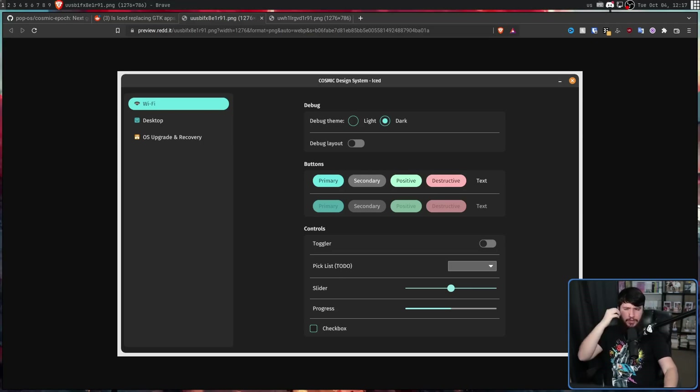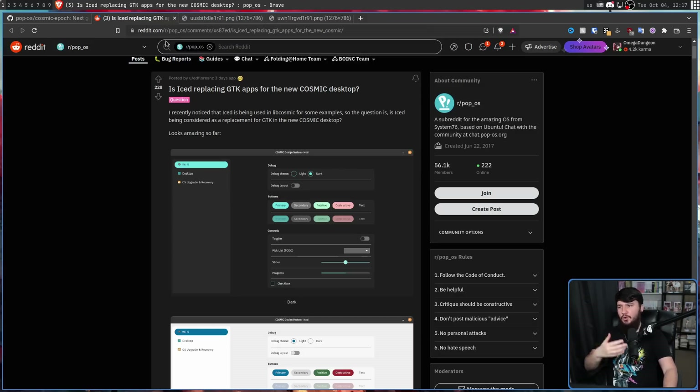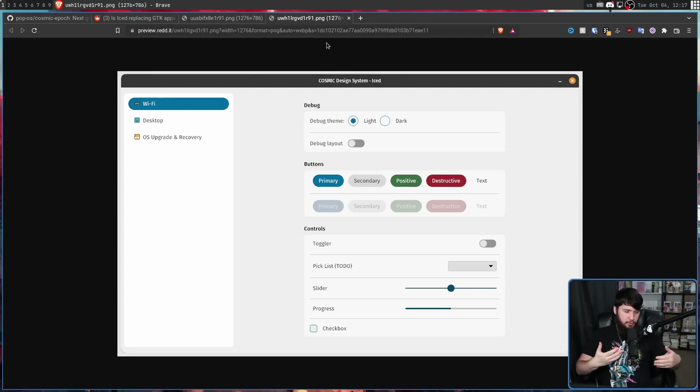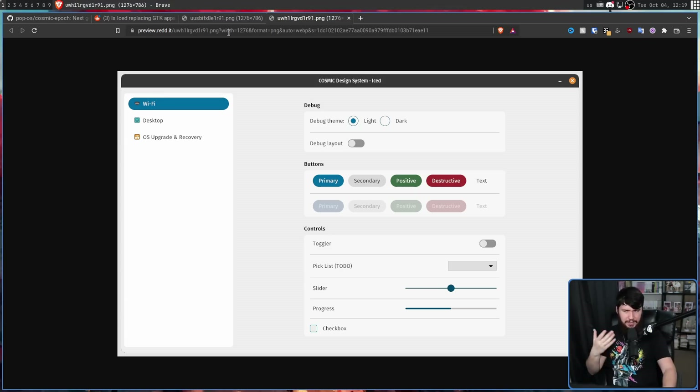Judging by the coloring, the dark theme is the way you're intended to use it. We have this light cyan color, which is basically the same color as the logo. Whereas the blue on the light theme is more of your typical primary blue color. Besides the fact that the buttons look the same as the dark theme, if you showed this to me and said this was the light theme of PopOS, there's nothing about this that really screams PopOS to me.